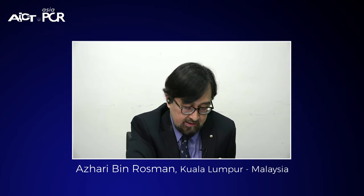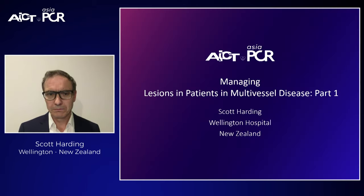A few housekeeping announcements: we encourage introductions from all participants, please feel free to comment, and you're welcome to post questions in the chat box. Our first presenter is Dr. Scott Harding, who will be showcasing a case entitled Managing Lesions in Patients with Multivascular Disease. This is the first of two parts. Dr. Scott, the screen is yours.